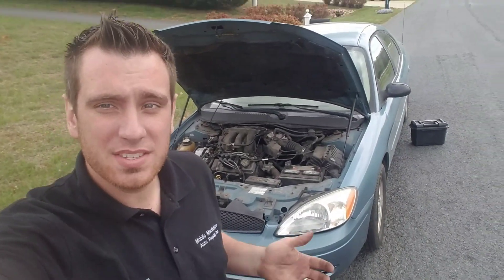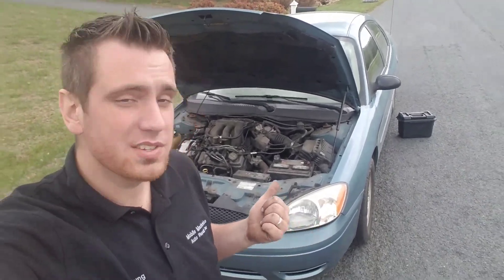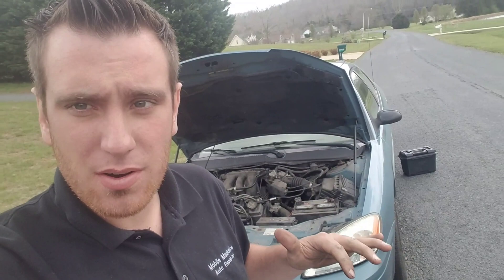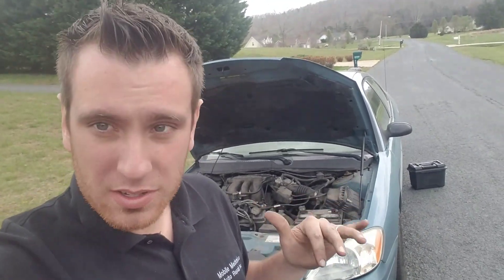Hey guys, so today we're looking at the P16-33 code on this Ford Taurus. What this will cause is a really bad idle where you'll start it up and it'll shut right back off. We're going to look at what fixed this today, so let's check it out.